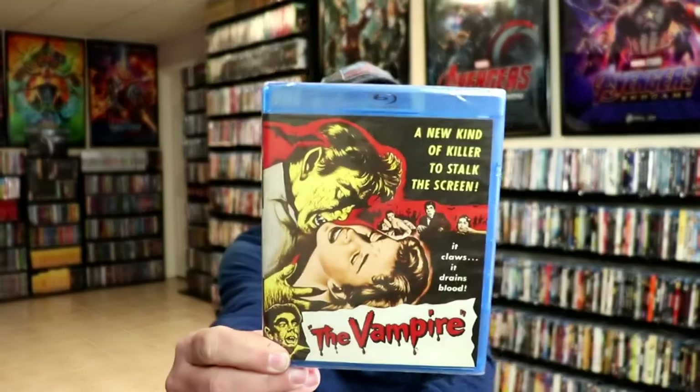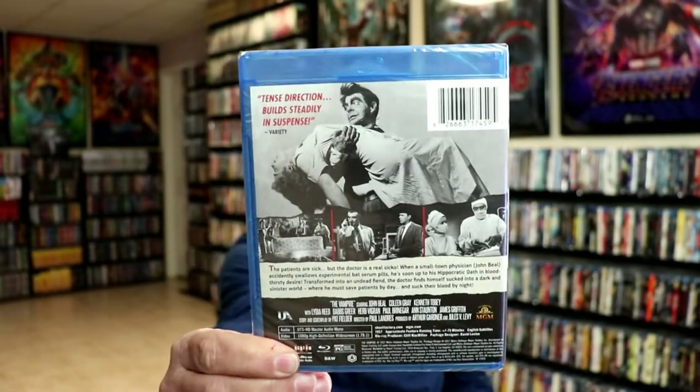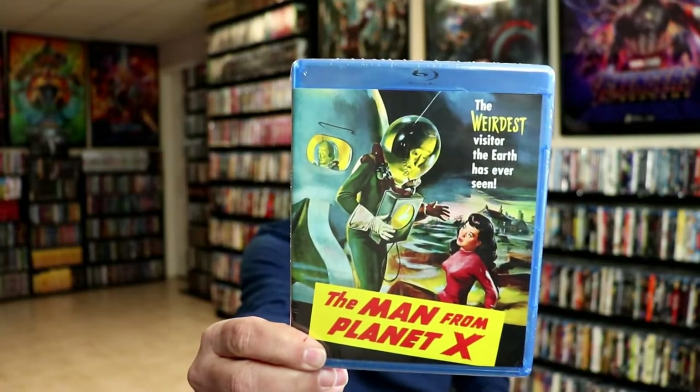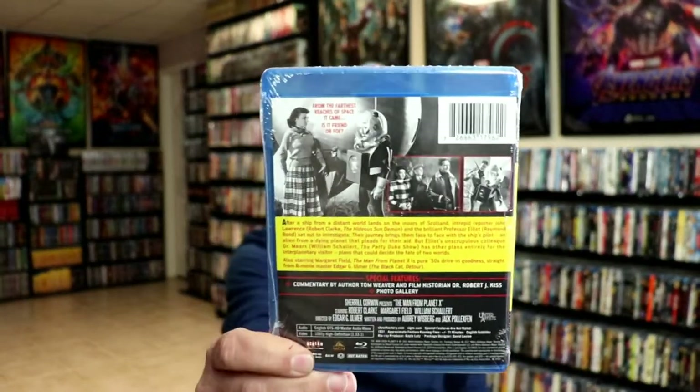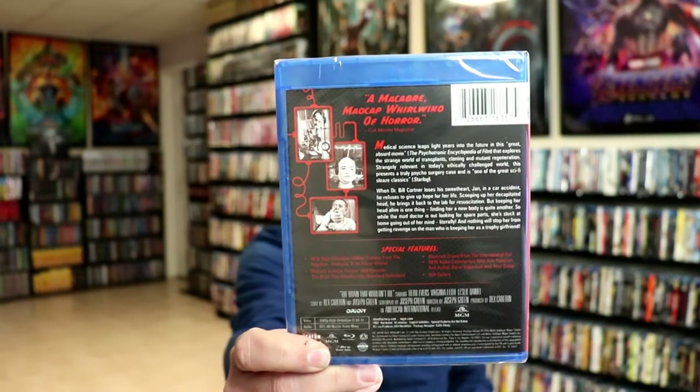First up, I've got The Vampire, which is an older movie in black and white. The Man from Planet X — another black and white film. And The Brain That Wouldn't Die. All of these I did research on to make sure that these would be something that I'd want to have in the collection, so I did do that before I purchased them.